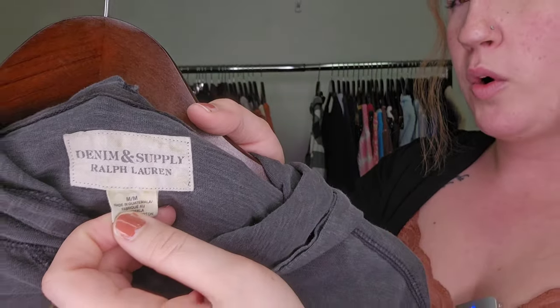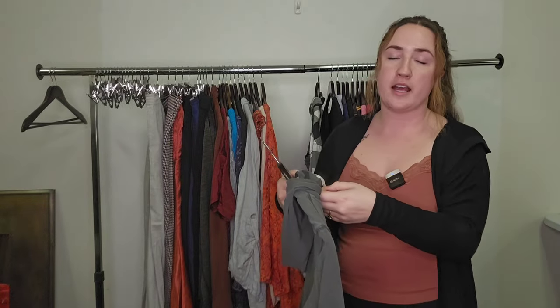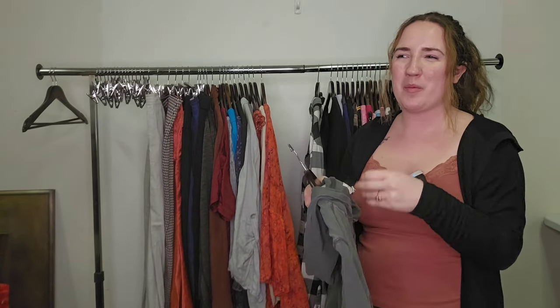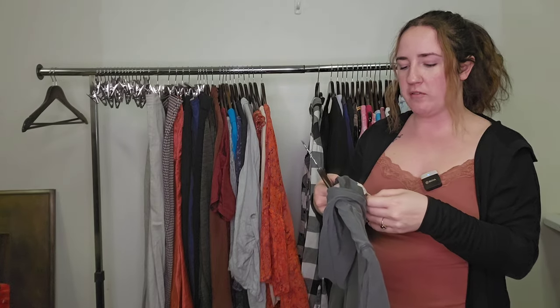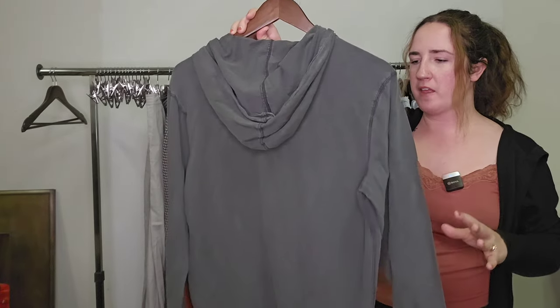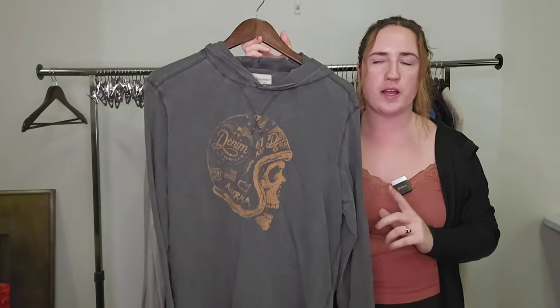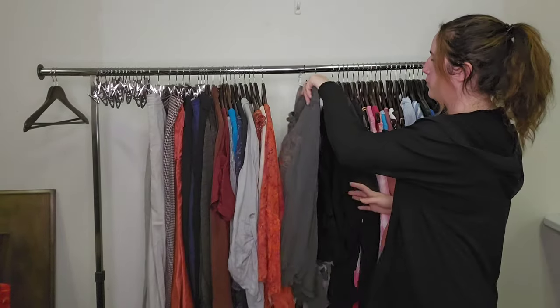This next one is from a wholesaler — Denim and Supply by Ralph Lauren. This line has really taken a dive for me. I used to be able to pick up anything in the Denim and Supply Ralph Lauren line, but not so much anymore. However, the men's graphic pieces still seem to do well. This is a men's graphic hoodie. I would guess $30 to $35. It's definitely not doing as well as it used to, but the men's graphic stuff still performs well.